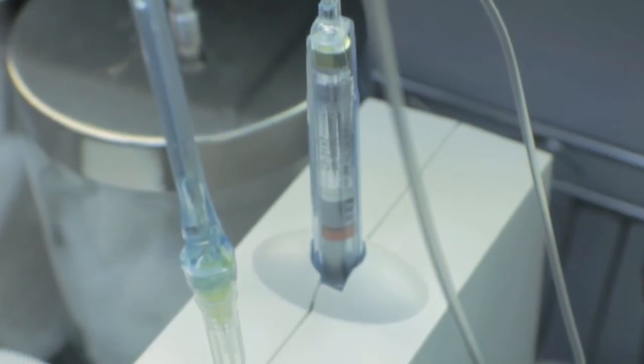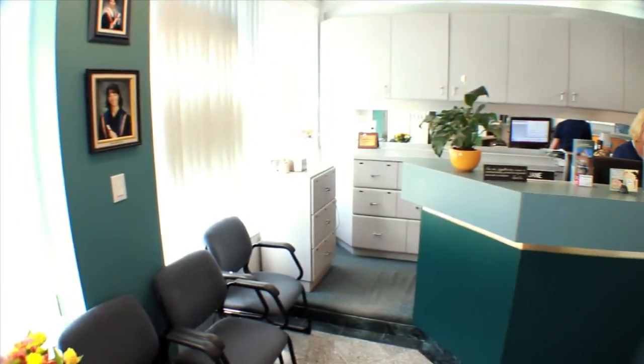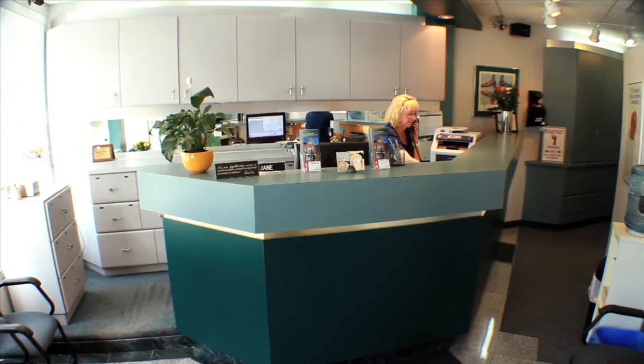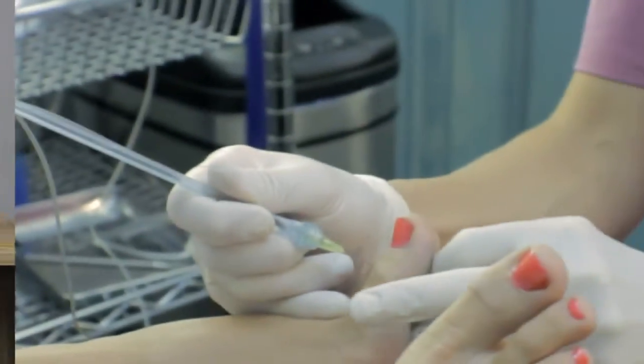It was originally developed for dentists but works extremely well on foot surgeries. Although our clinic practices conservative care where we avoid medications and surgeries whenever possible, sometimes surgery is unavoidable. When we perform ingrown toenail surgery, it's an amazing tool instead of manual pressure.